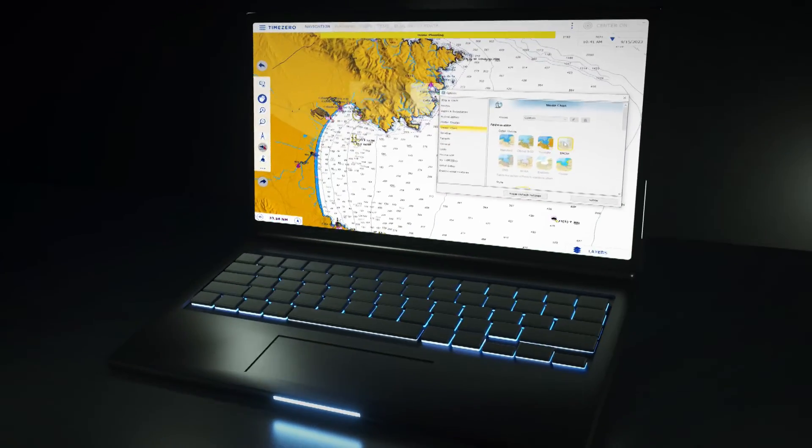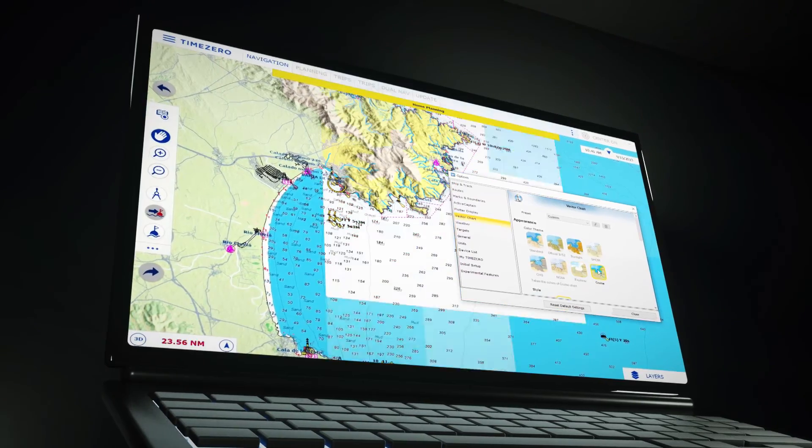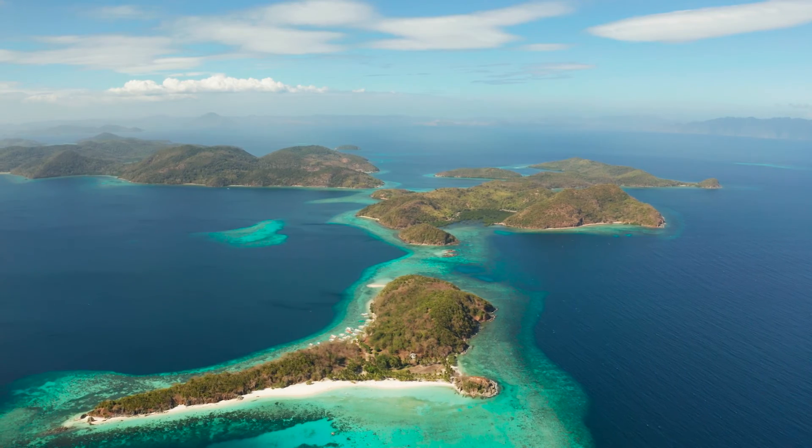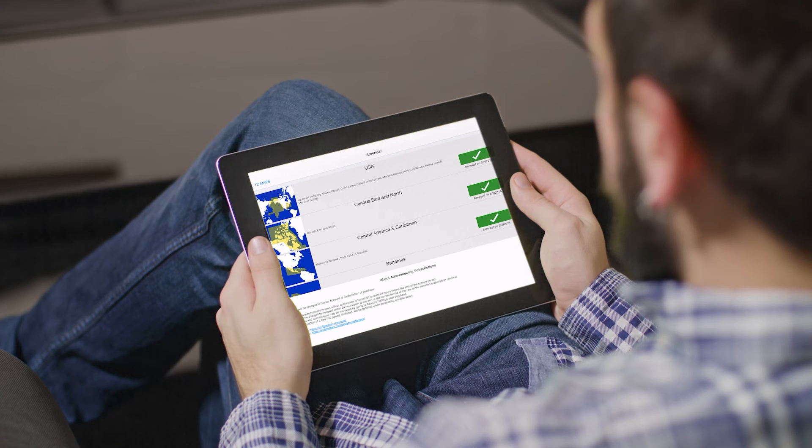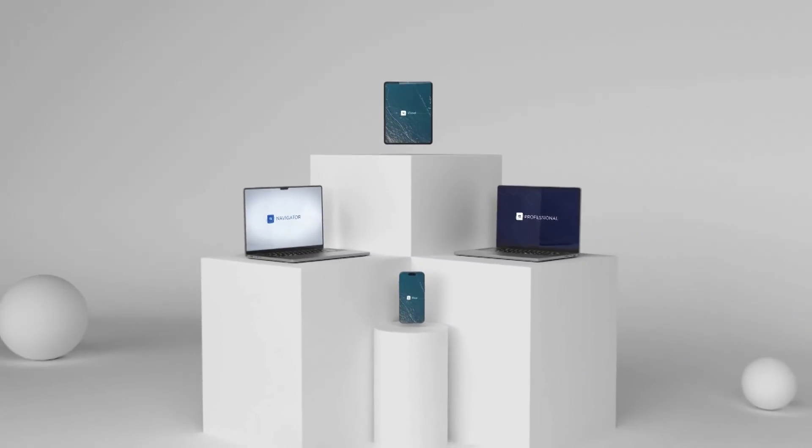We wanted to develop a vibrant and dynamic color palette that would enhance user experience. We wanted to make it possible for you to update your charts in just one click from the comfort of your home.